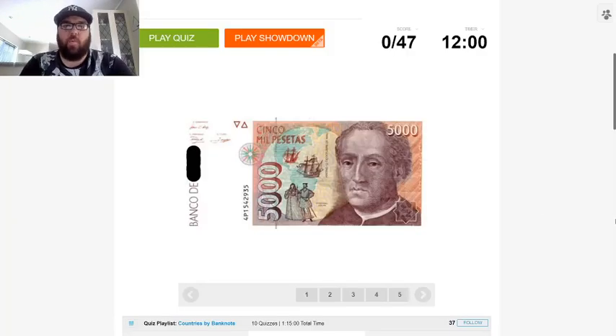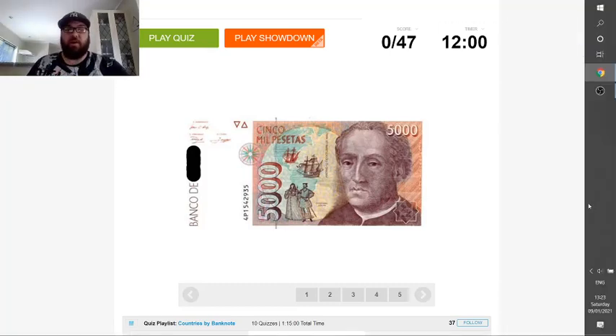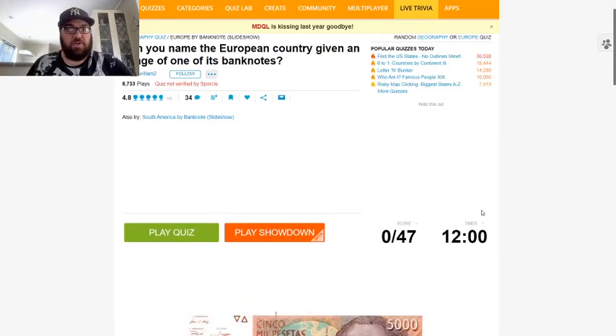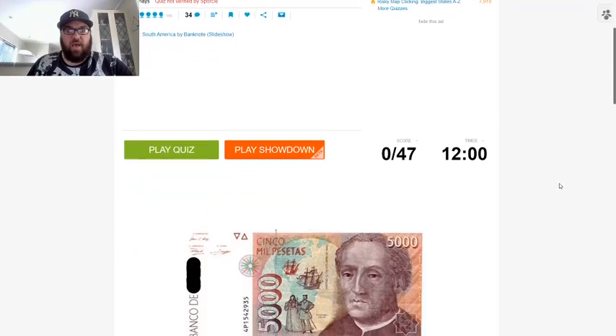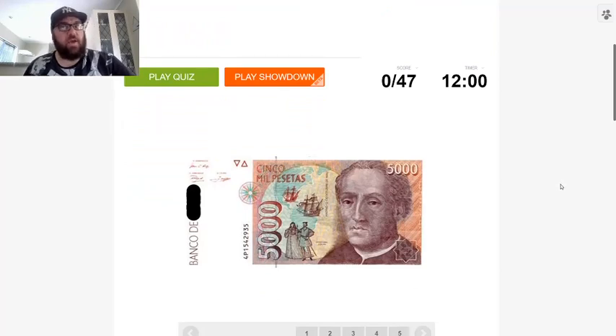Kia ora and welcome to Mr Quiz, the channel where we play quizzes. I hope everybody is having a good Saturday. I thought it was high time I sit down and give you guys another video. This time we're going to be looking at European countries given an image of one of their banknotes. This can be a current or historic banknote, because a lot of countries in Europe these days simply use the euro. There are 47 countries, we have 12 minutes, no wrong answers — if I get a country wrong initially I can have another go.